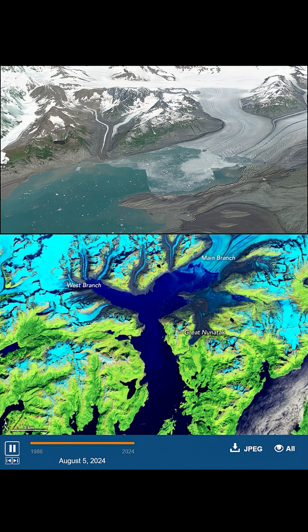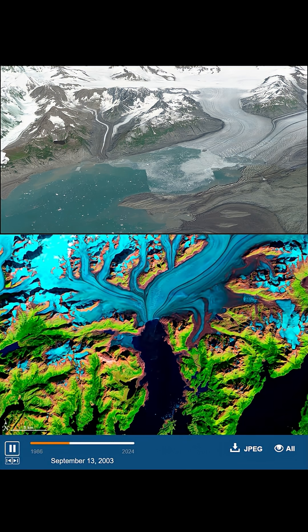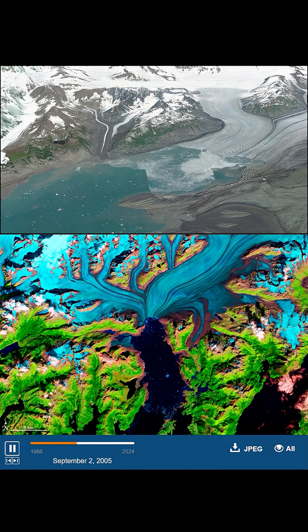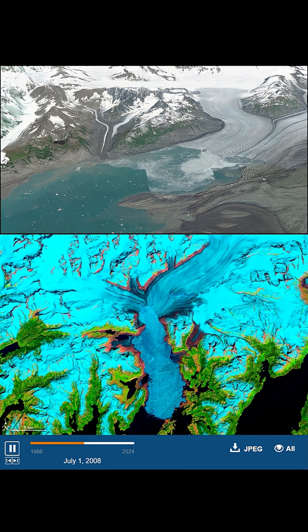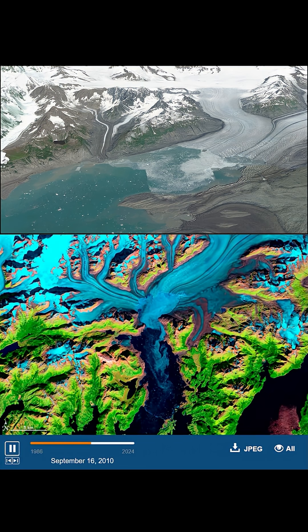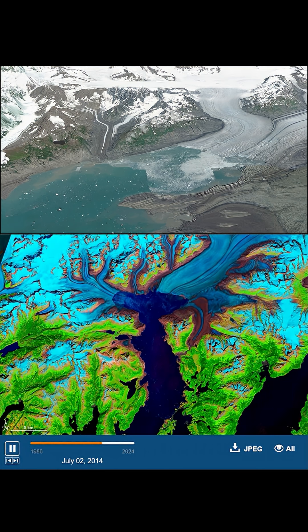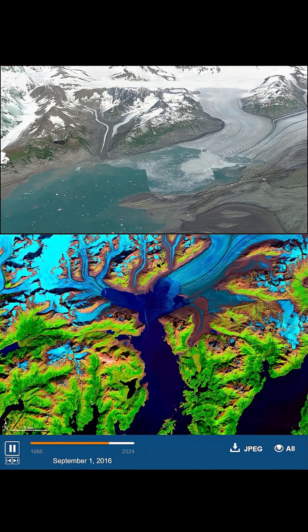Year by year, the ice melts away. Each ring of newly exposed rock, called a trimline, tells the story of just how much volume the glacier has lost. This single glacier accounts for nearly half the ice loss in the Chugash Mountains. When Columbia Glacier reaches land again, its retreat may slow, perhaps even stop. But until then, it remains a powerful example of how fast Earth's frozen landscapes can transform.